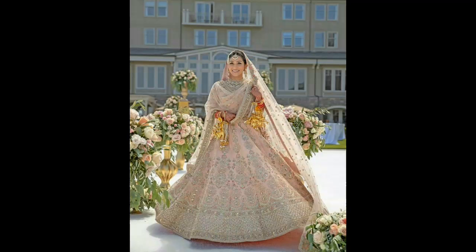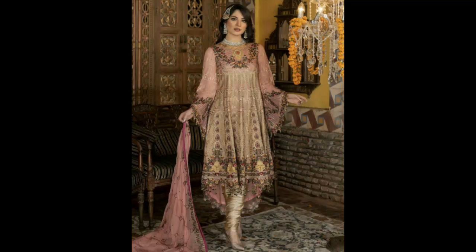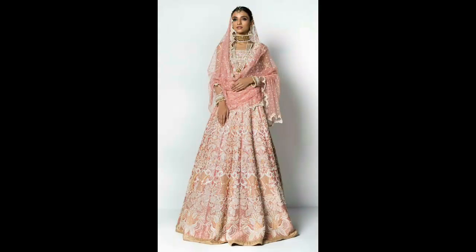So viewers, in this video the whole collection is very nice and very fancy — normal fancy dresses we have. It also depends on who you want to make it for — for your walima — so you can make it very good.